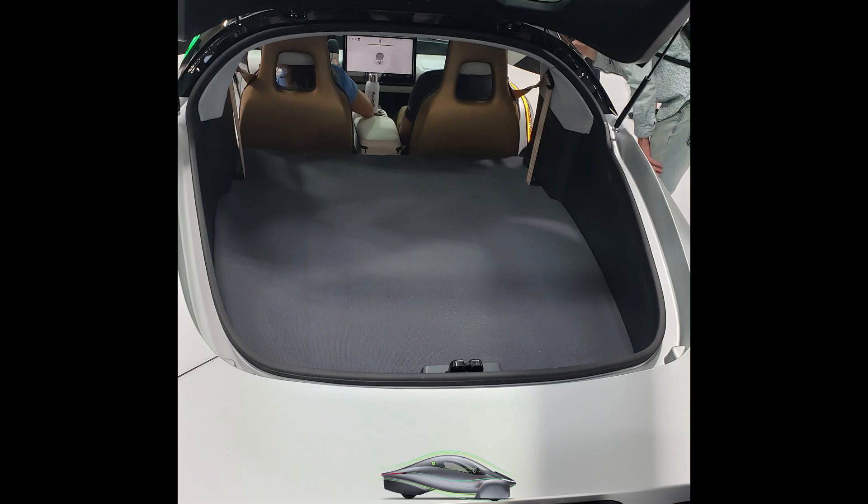The trunk space will be lower by 50 millimeters compared to the Alpha builds. And if you push the seats forward, you have seven feet of sleeping space from the back of the seat to the rear of the trunk.